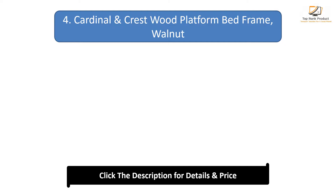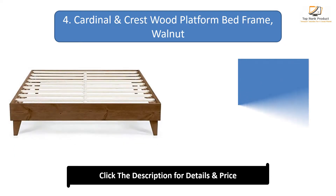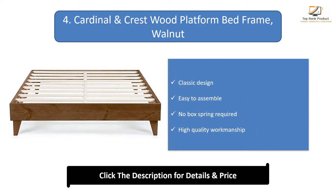Number 4: Cardinal and Crest Wood Platform Bed Frame, Walnut. Classic design, easy to assemble, no box spring required, and high quality workmanship.